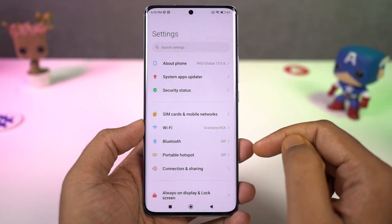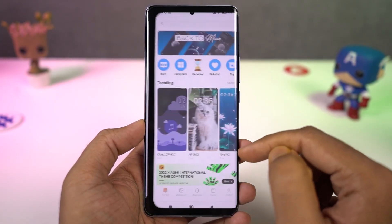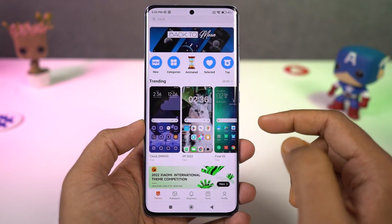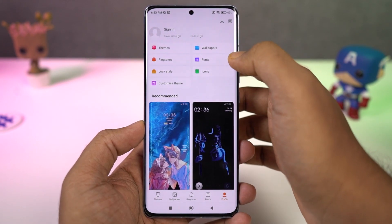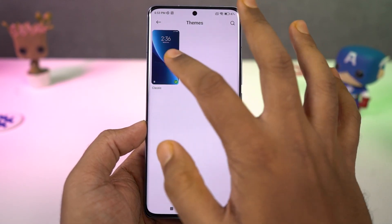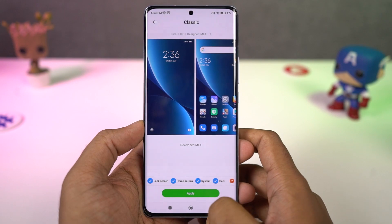Next we have themes. If you're someone who likes to tweak the look and feel of your phone, Xiaomi phones and MIUI are great for that. You have tons of themes, fonts, and wallpapers. You can download them from the themes app and apply them with just a click of a button.